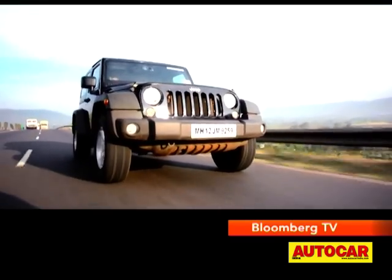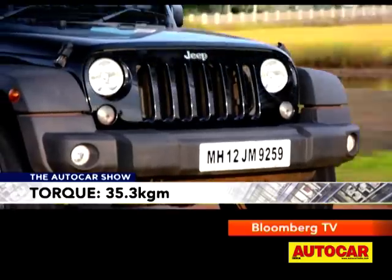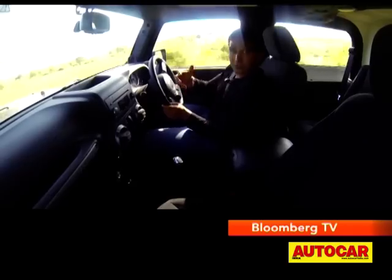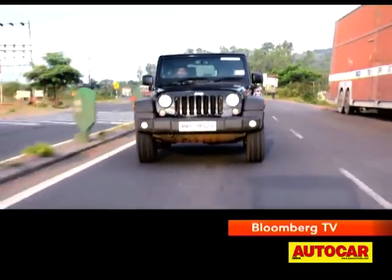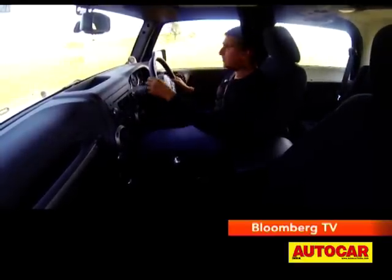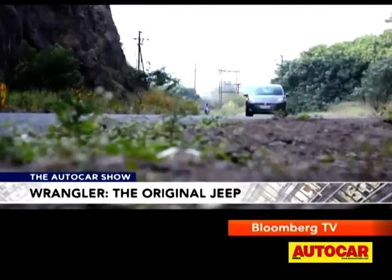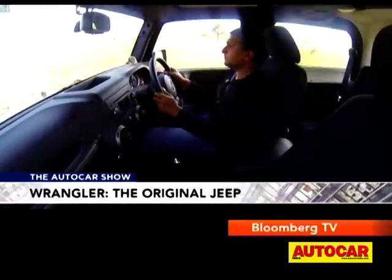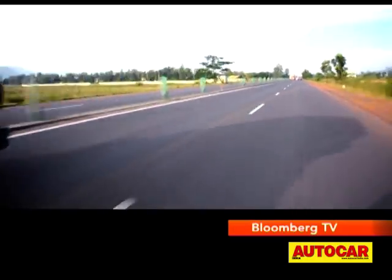In everyday driving, the punch of the 353Nm of torque is seriously blunted by the tall gearing. The motor has torque — you can amble around in 4th gear at about 20km/h and it'll move forward — but the gearing is too tall for it to feel impressive. As a result, the 20-80km/h run in 3rd gear takes 12.2 seconds, and the 40-100 run in 4th gear takes 16.9 seconds. You really need to work the gearbox to make the most of this Wrangler.